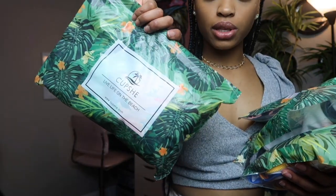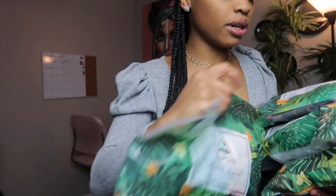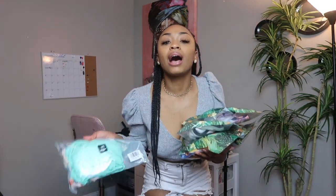So I was sent five swimsuits by Cupshe. By the way, all coupon codes and links will be in the description box down below — make sure you check them out. This is what their packaging looks like: super cute, super summery. Same packaging across all five — just summery vibes. I am so ready for summer!